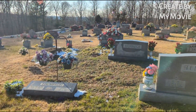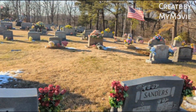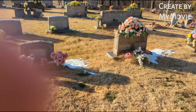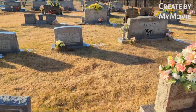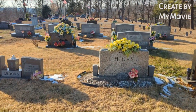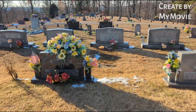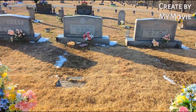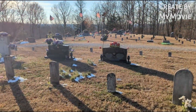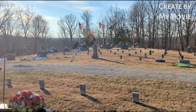And it goes on and on like this. It's a little windy so if I'm picking that up I apologize. This area is decorated out too.